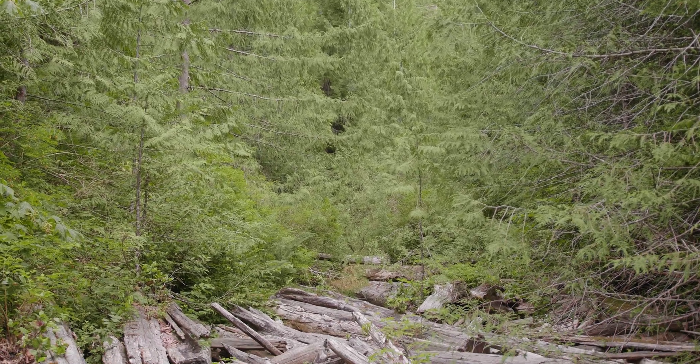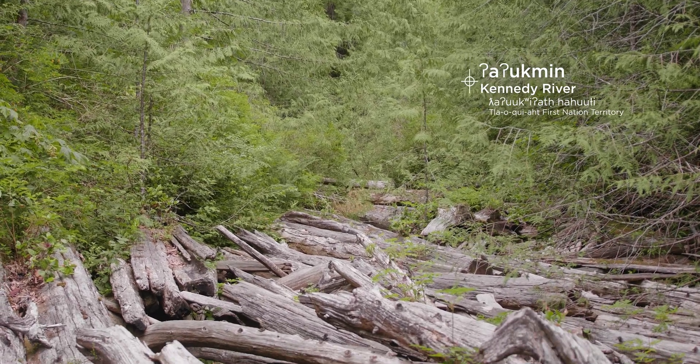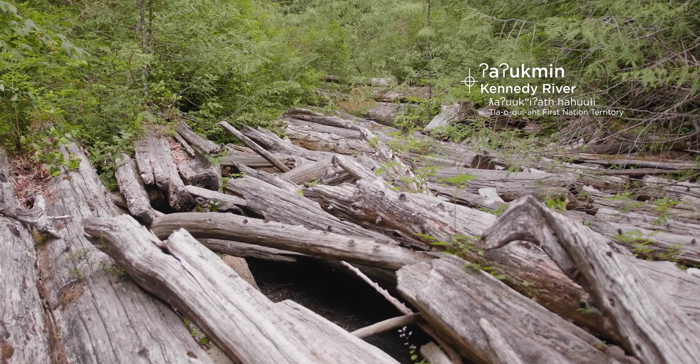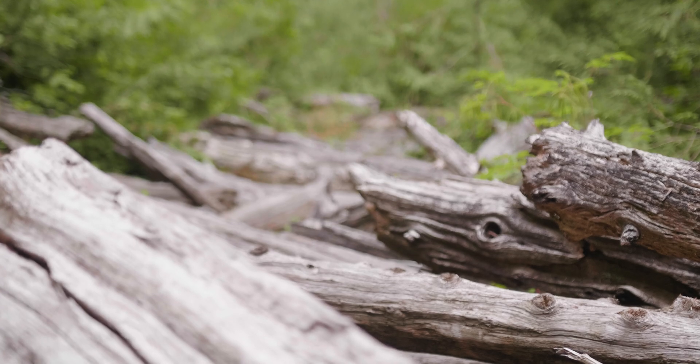Here we are in Tloquit territory on Coke Bottle Creek, which is a tributary of the Kennedy River. We're spending the day removing waste wood. All this waste wood ended up in the creek probably a variety of different ways, especially in early logging and pre-code.